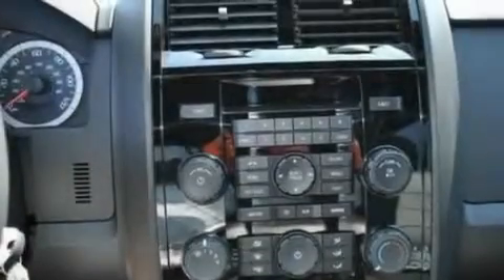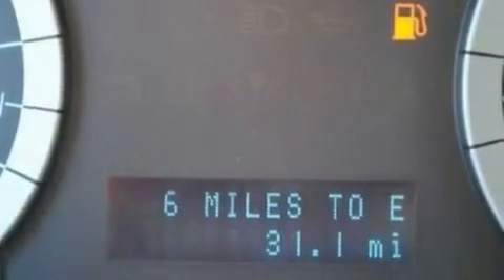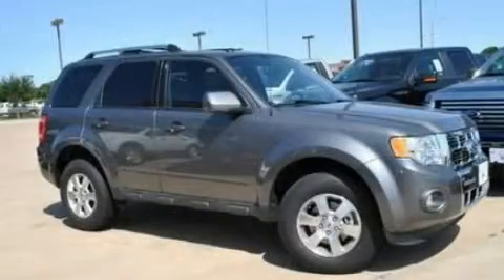With an EPA estimated rating of 28 miles per gallon on the highway, fuel efficiency is still high on the list of priorities. This vehicle is sure to sell fast. Call and arrange your test drive today.